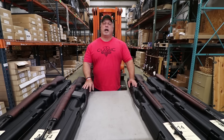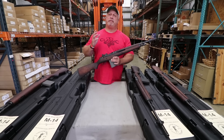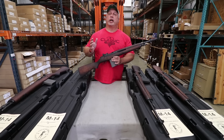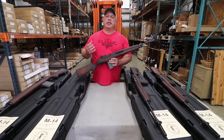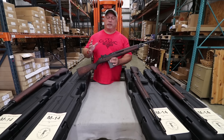Hey everybody, Ben with Classic Firearms here. I am so proud to finally announce this rifle. We have been working on getting the exclusive marketing rights to this rifle ever since SHOT Show back in January of this year. It has finally come to fruition — Classic Firearms will be the exclusive marketing agent for this rifle.